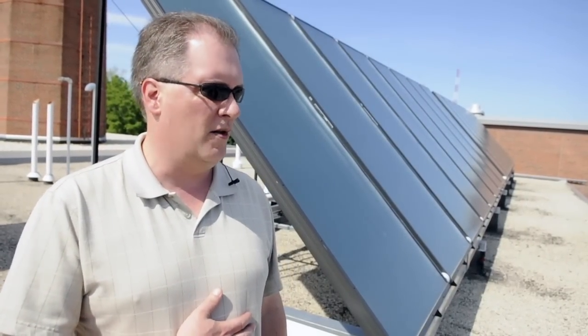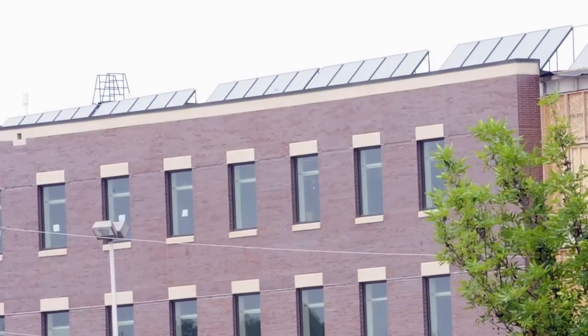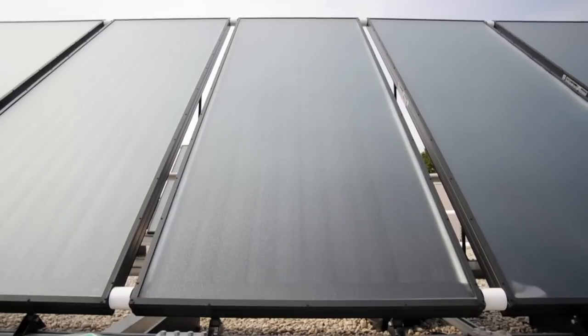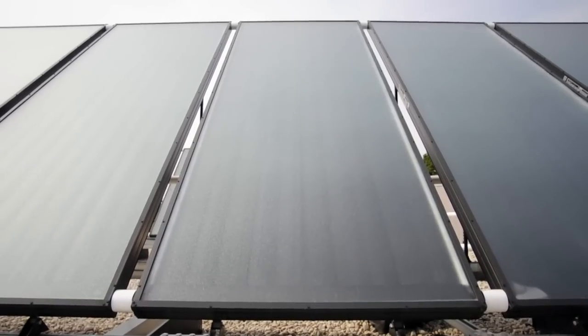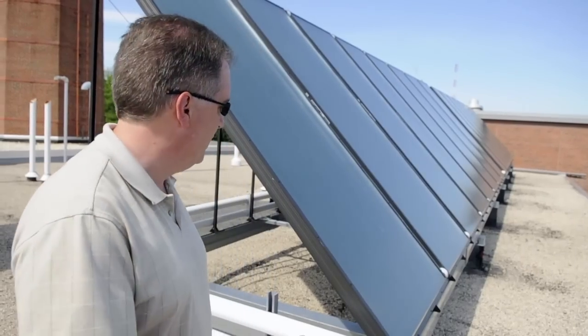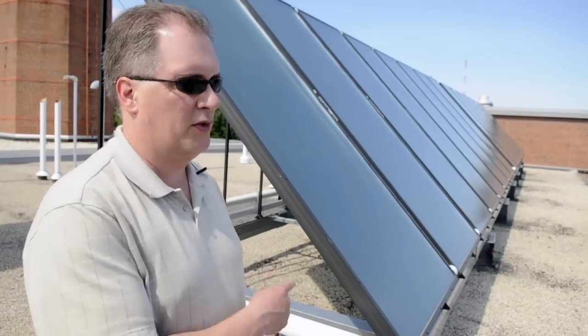We're also in the process of installing 50 panels on the roof of our new academic building, Sage Hall. That's a little different because we're using that hot water to heat the building itself, which isn't typically done with solar thermal systems — but it's actually a more efficient use of solar power.